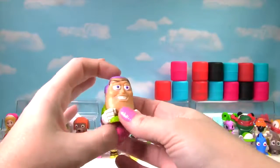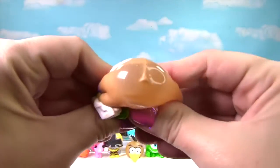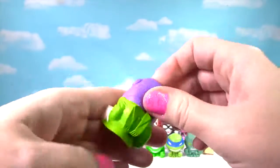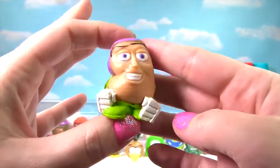We found Buzz Lightyear from Toy Story! And he is very squishy — so very squishy and stretchy. He gets a 10 on the Squish Meter!